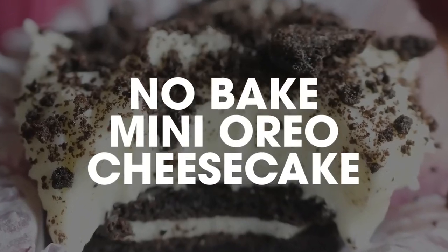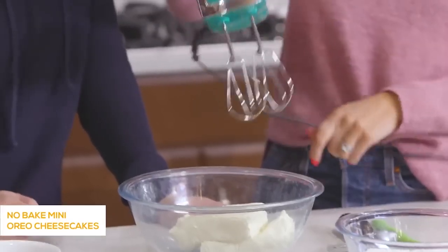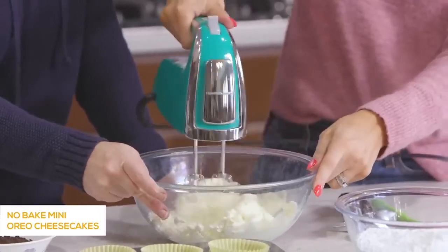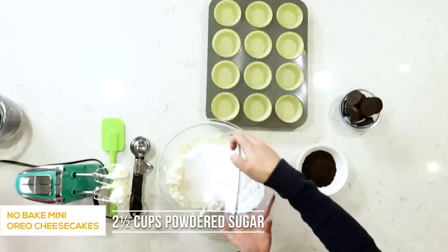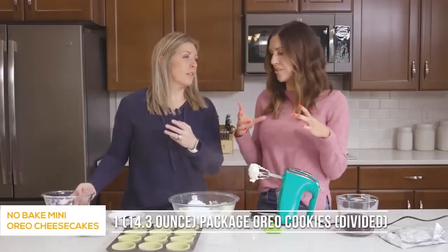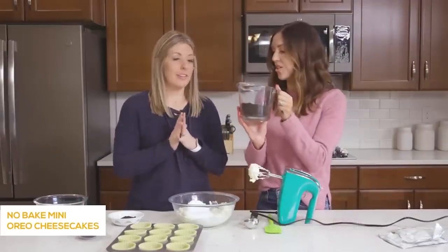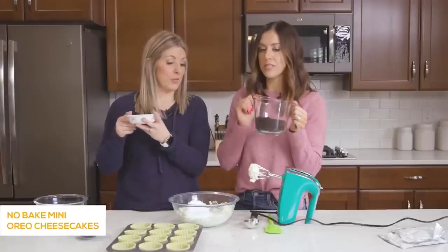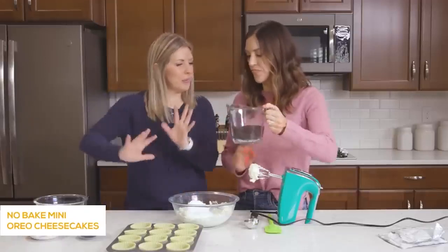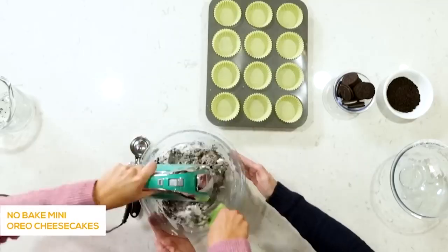Number three is our mini Oreo cheesecake. We've got two 8-ounce blocks of cream cheese that have been softened — you'll want these softened because you're going to beat them and it's a lot easier if they're not cold right out of the fridge. Blend until it starts getting fluffy, then add two and a half cups of powdered sugar. This whole recipe calls for one package of Oreos. Set 12 aside to go in the bottoms of the cheesecake, turn the rest into Oreo cookie crumbs, and reserve some of the crumbs to put on top. That's it for the cream cheese filling — all mixed together.